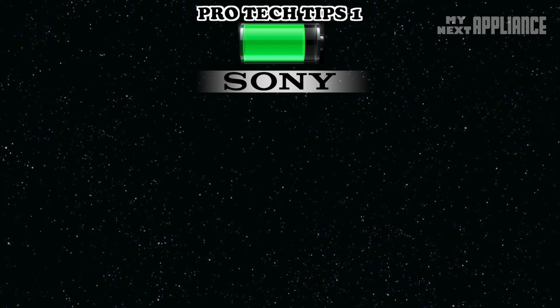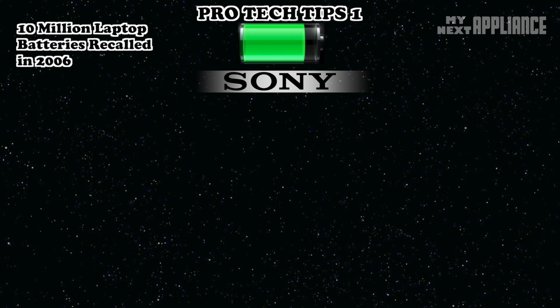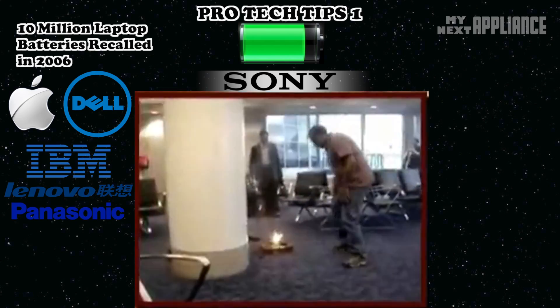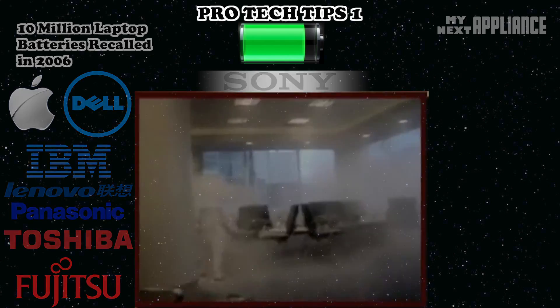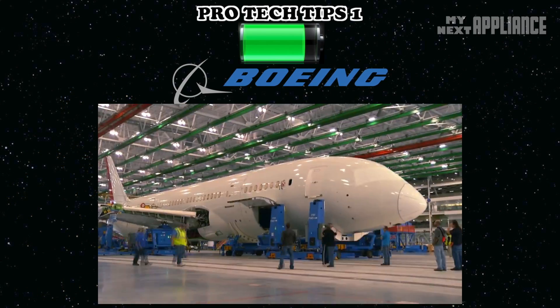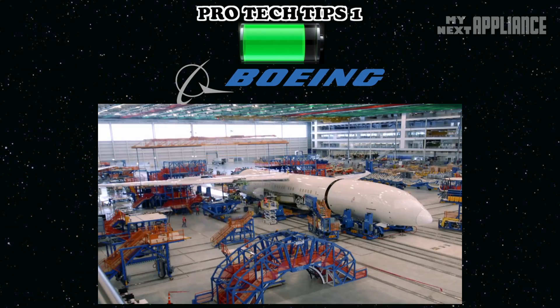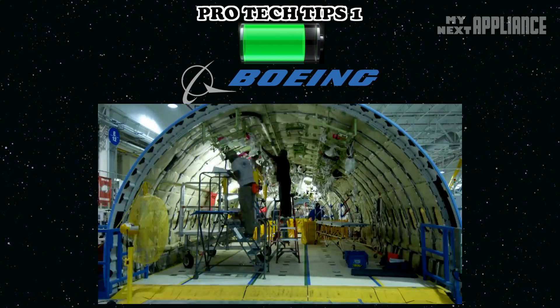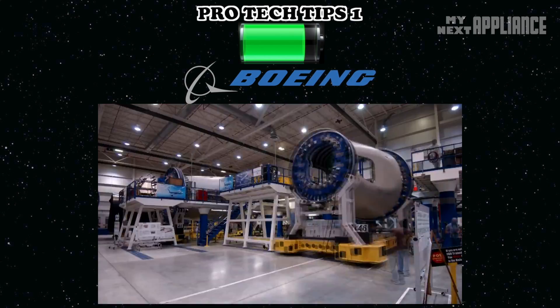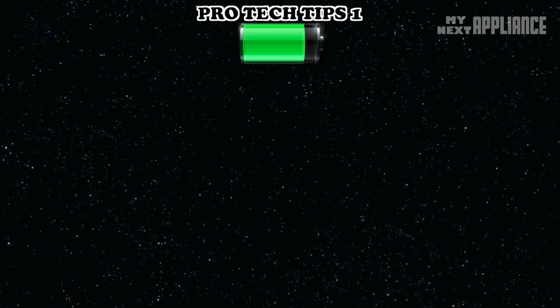Sony, the company behind lithium-ion, got hit with the largest computer-related recall in history when some of its laptop batteries exploded and caught fire. Two months ago, a faulty battery grounded the entire Boeing 787 Dreamliner fleet. So excellent design with solid insulation and strict manufacturing processes to reduce contaminants are critical in making a safe battery.